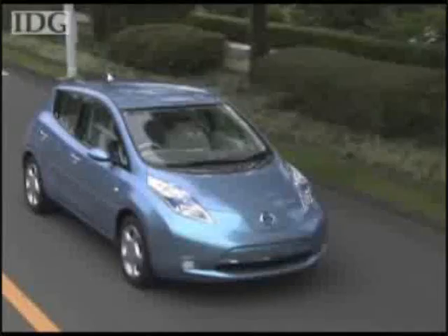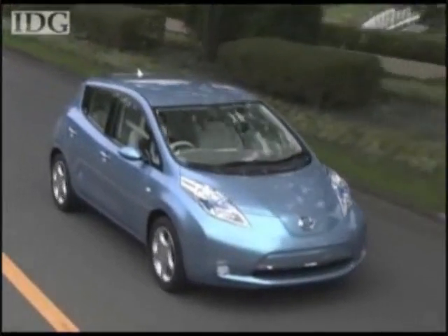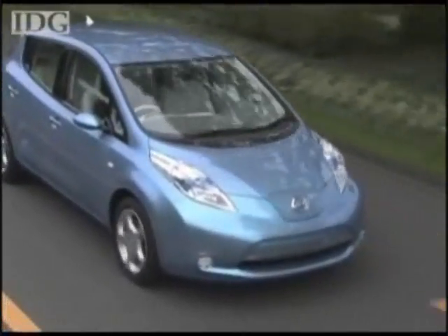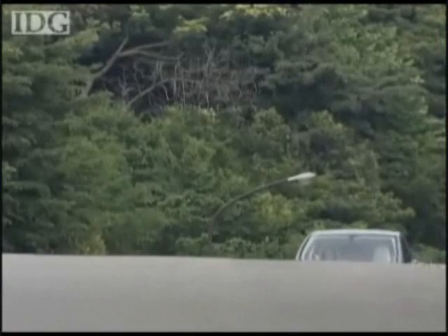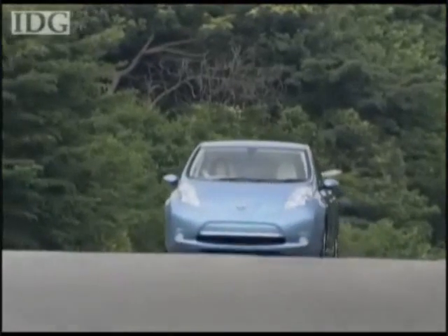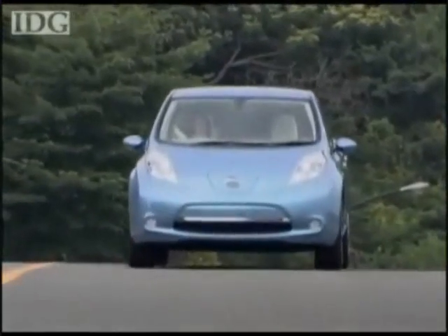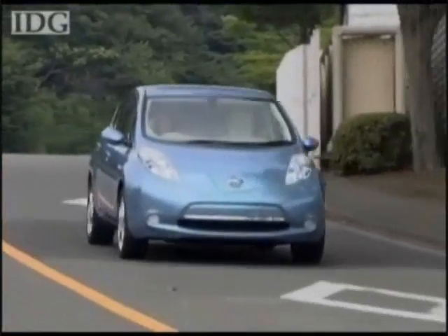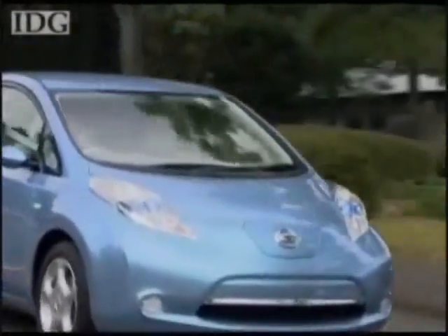Nissan took the wraps off what it calls the world's first affordable zero-emission car. The all-electric Nissan LEAF will go on sale in Japan, North America, and Europe late next year. It seats five adults and has a range of more than 160 kilometers on a full charge and a top speed of around 140 kilometers, or 90 miles per hour.